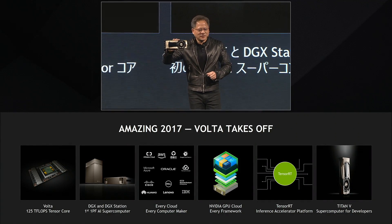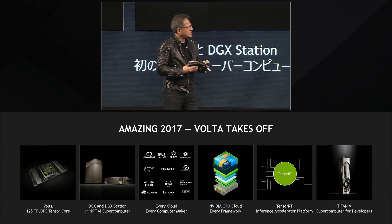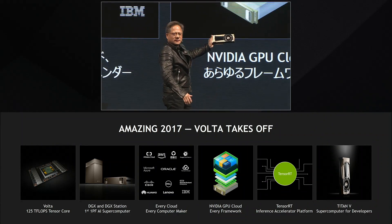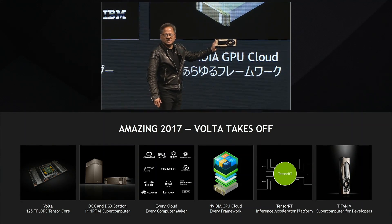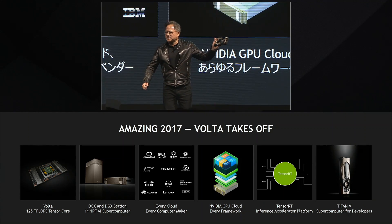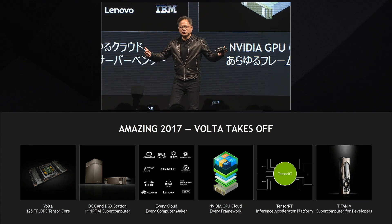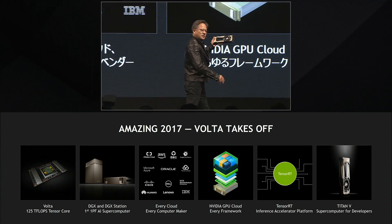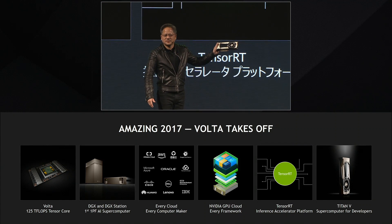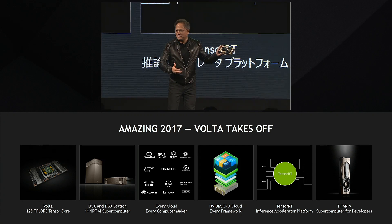This is now available for researchers all over the world. The software container NGC will run on Volta. Go to the cloud, whatever framework you use, register for the container, download this complicated software stack, and now you're doing AI development. When you're done with that AI development, you can run TensorRT and it will optimize the software and make it run lightning fast.